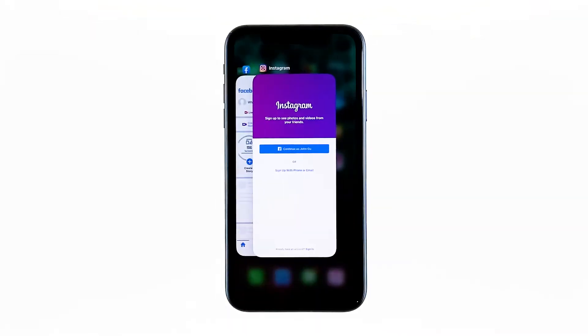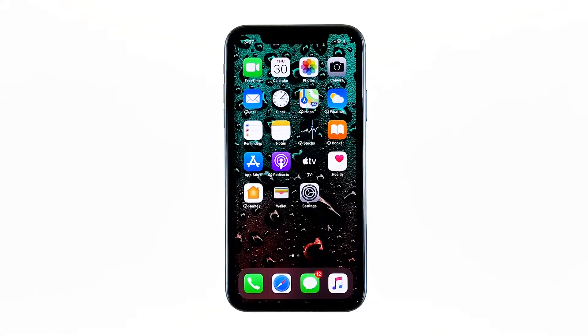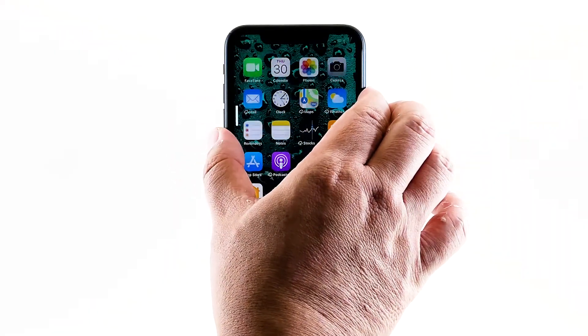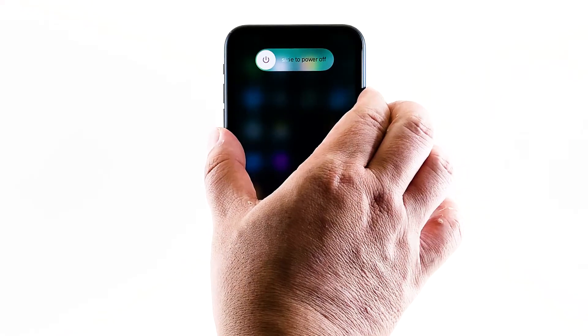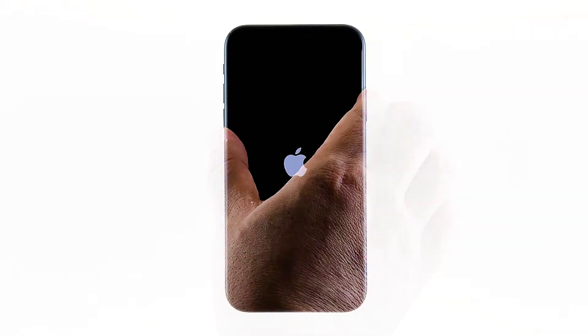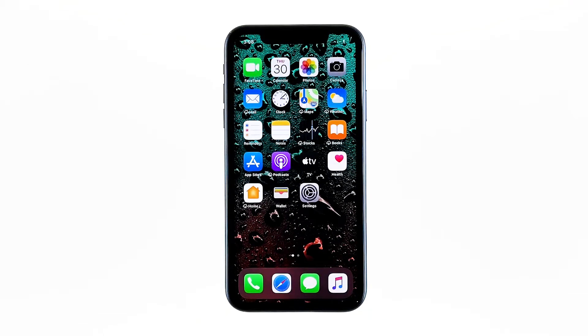Swipe up from the bottom of the screen and stop at the middle. This will show you the app previews. Now swipe up on the previews to close them. To force restart your iPhone, quickly press and release the volume up button, and then do the same for the volume down button. The moment you release the volume down button, press and hold the power key for 15 seconds or until the Apple logo shows. Now wait for your iPhone to finish restarting. Once the reboot is finished, try to see if your iPhone XS Max still lags and freezes.